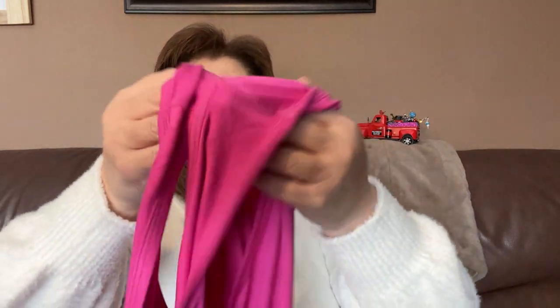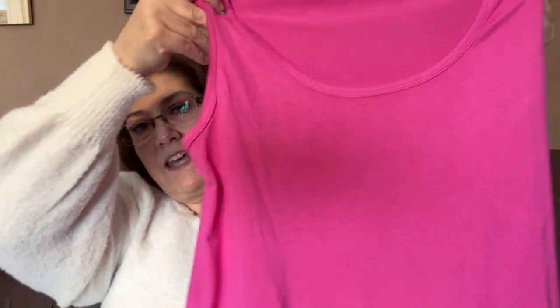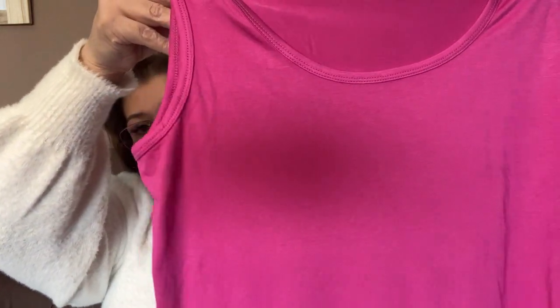Starting with Winners — I picked up this top which I really love. I wish I'd had it at Christmas; it's just so comfy, warm, and nice. I also picked up this gorgeous hot pink piece, just to go underneath a nice sweater or something like that. I love the color — it's very vibrant.